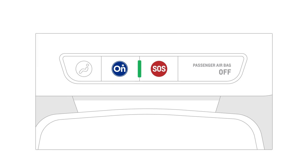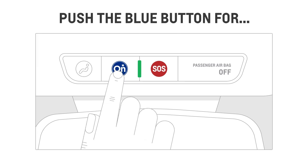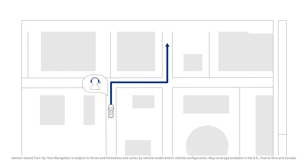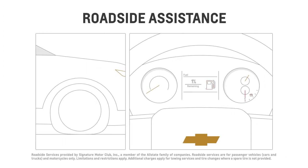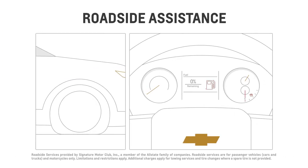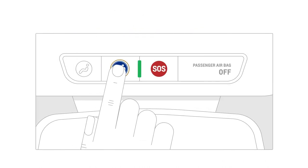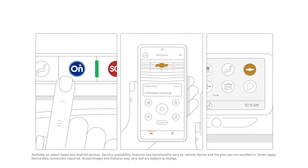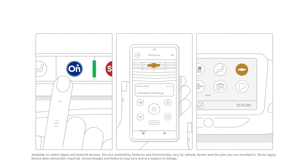If you need help in a non-emergency situation, push the blue OnStar button. For example, if you're lost and need directions, an advisor can help you get to where you need to go. Maybe you have a flat tire or ran out of gas, or maybe your road trip just didn't go as planned — an OnStar advisor can help with that too. You can request roadside assistance by pushing the blue OnStar button, through your MyChevrolet mobile app, or through the MyChevrolet in-vehicle app on your touch screen. An OnStar advisor will be able to pinpoint your location and dispatch the help you need.